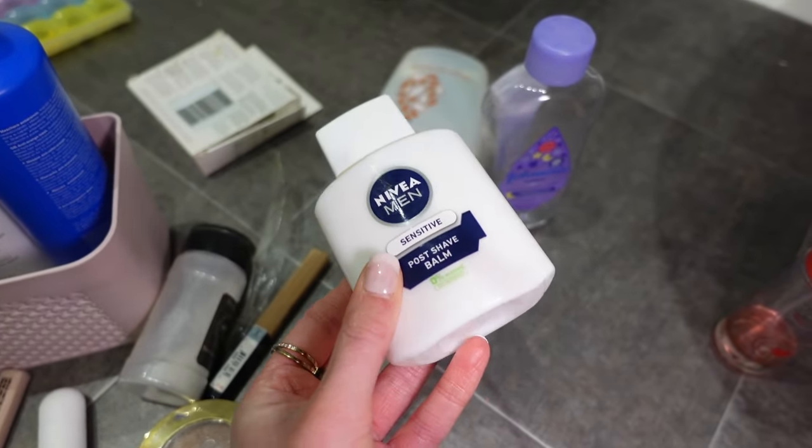Do you remember years ago there was like a primer that people put under their makeup — it's like a men's post-shave because it's quite tacky. I got on that trend, this is obviously years and years ago, so this is well past expired, so this can go.